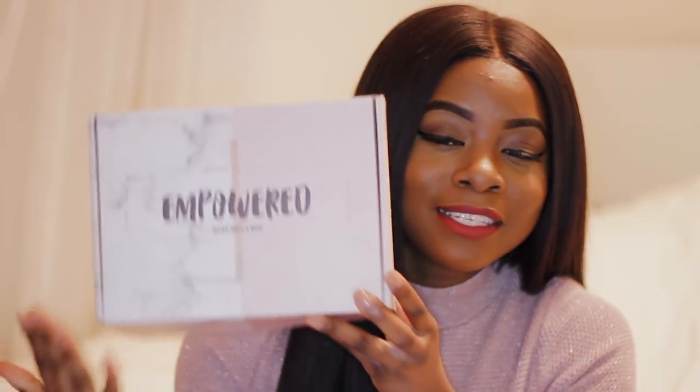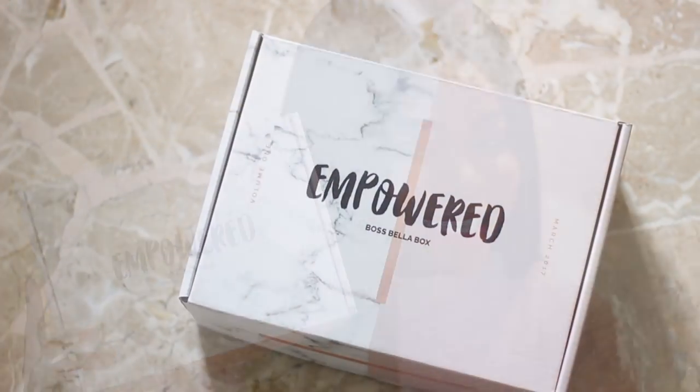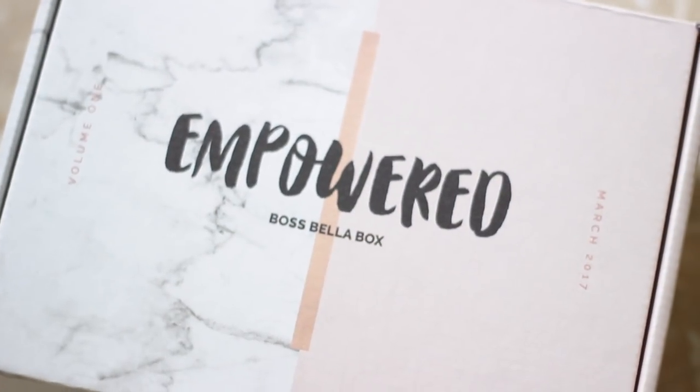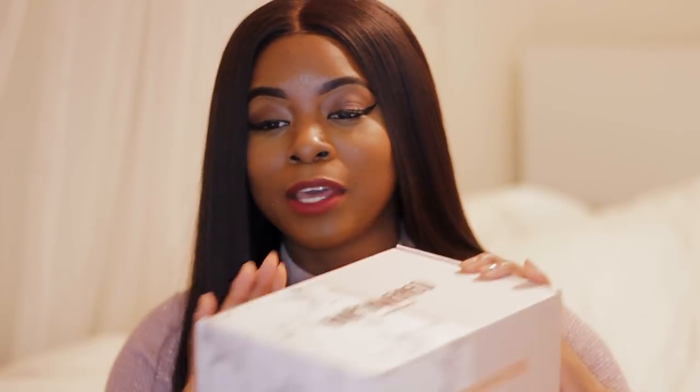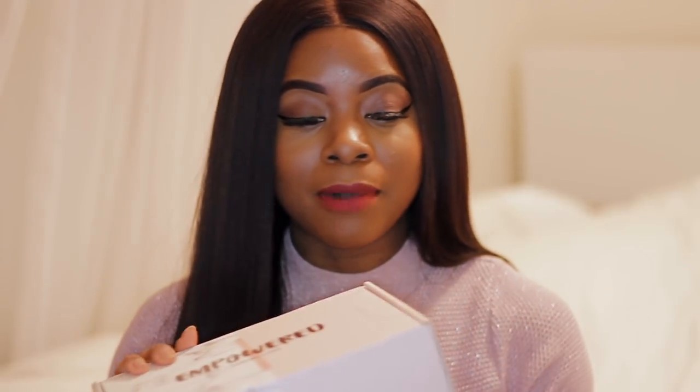I remember when this cover was just an idea on a piece of paper. They asked me: if you were a box, what would you look like? And of course I had to throw in some white marble, some pink, a nice peach, big bold feminine text. This would be me. It's so cool to see an idea come to fruition. I love the way the packaging came out — the box looks really high quality, the design came out great, and it looks beautiful. This is my Boss Bella Box.